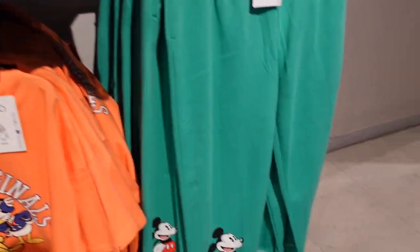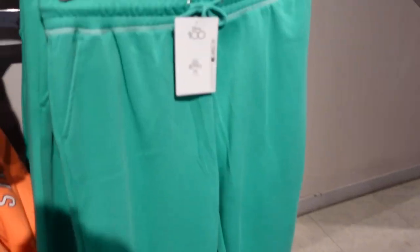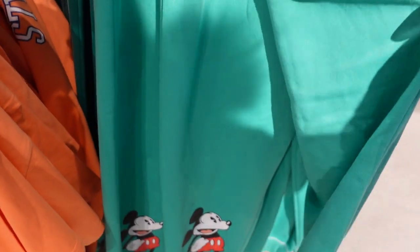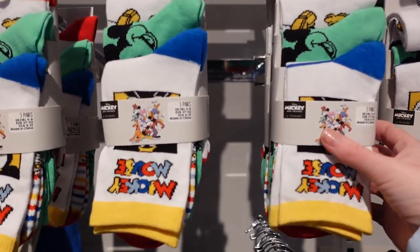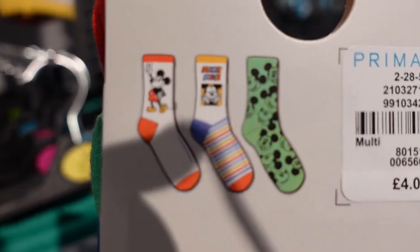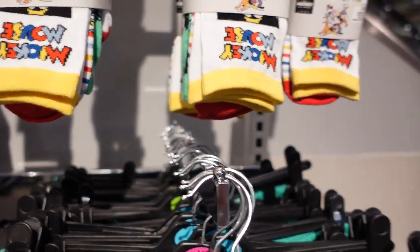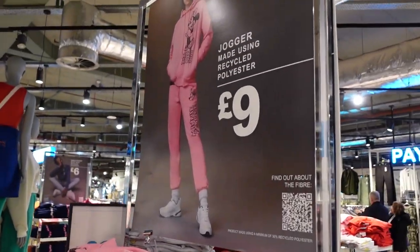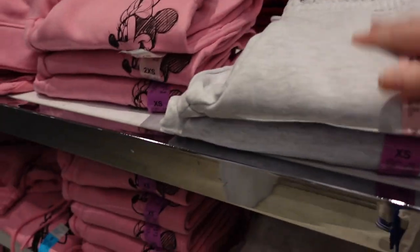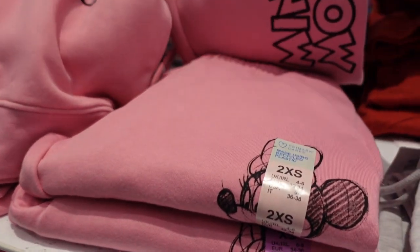I'm having that one! And just next to the jackets, for £12 you've got these jogging bottoms with Mickey on the bottom — nothing on the back. Then there are what I think are generic Disney socks — three pairs for £4. On this side we have joggers for £9 — are these just grey? They have Mickey on the bottom of the leg. These ones have Minnie Mouse going all the way down the leg.